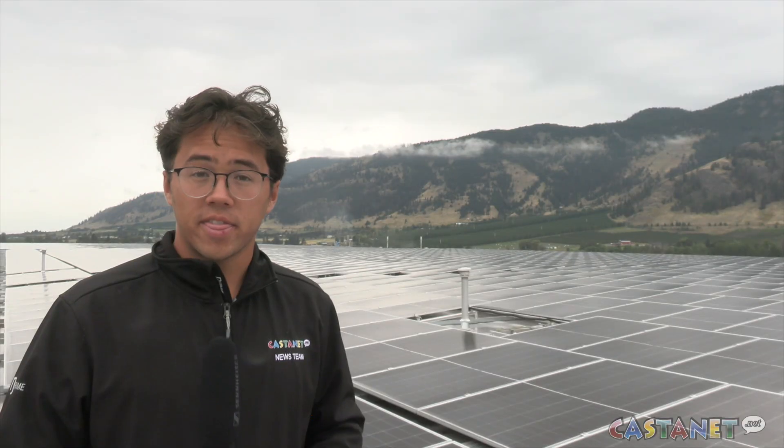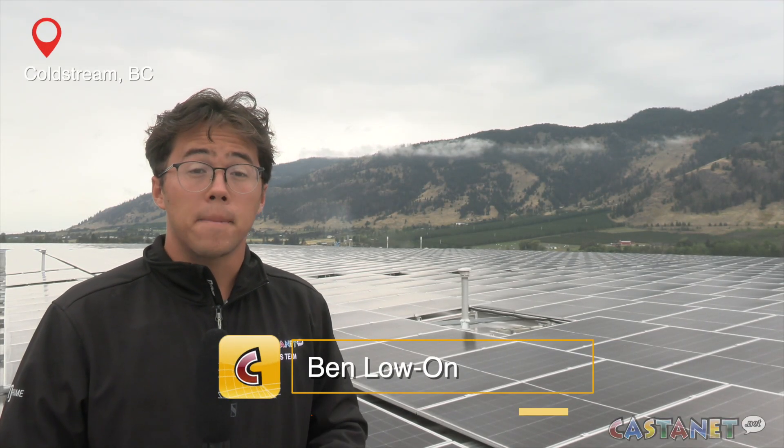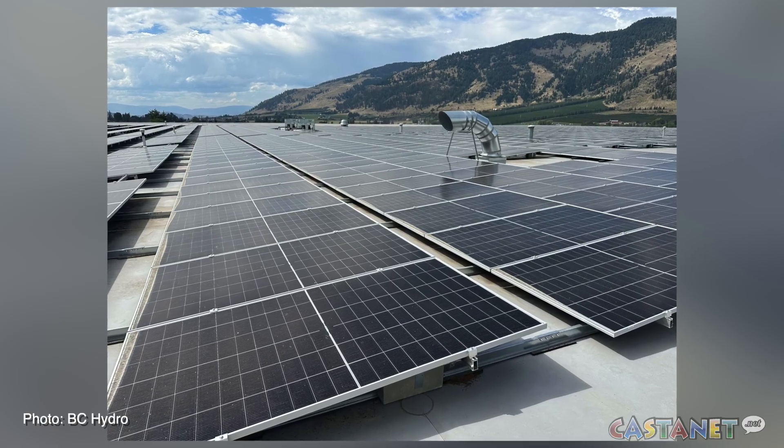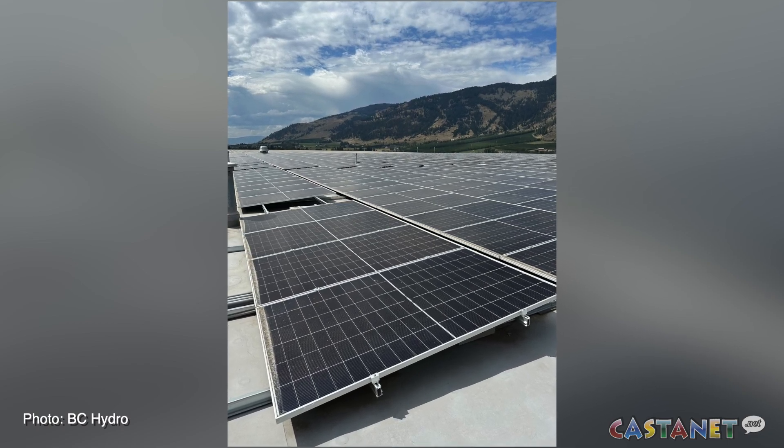Pulling it out of the serviceability of land and being able to use land up in the air, so to speak, to be able to achieve the same result. One thing that makes these solar panels different from others is the fact that they're bifacial, meaning they can take in sunlight from both their front and back sides. My ultimate goal would be to see approximately 8 to 10 megawatts or greater on the entire site.